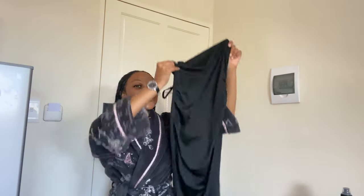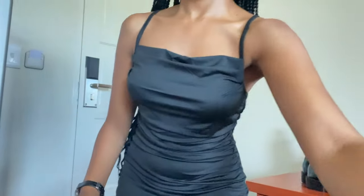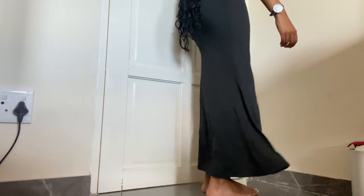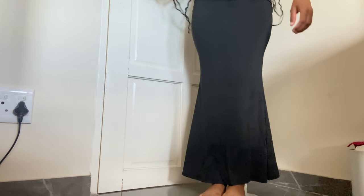The first clothing item is a dress that I bought for church. Oh, I'm so obsessed already! It's actually quite long. I'm going to try it on so you guys can see. I'm satisfied with the dress — I'm going to give it a 10 out of 10.